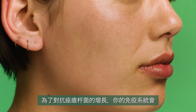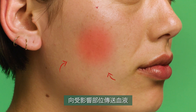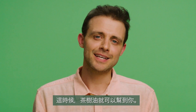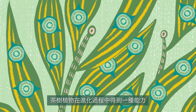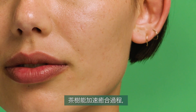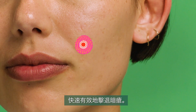Your immune system fights back against this growing P. acnes population by sending blood to the affected area. This causes swelling and redness, and this is when blemishes appear. This is where tea tree oil can help. Tea tree plants have evolved the ability to make chemicals that stop bacteria cells in their tracks, even causing the cells to pop. Tea tree can speed up the healing process, getting rid of blemishes more quickly.